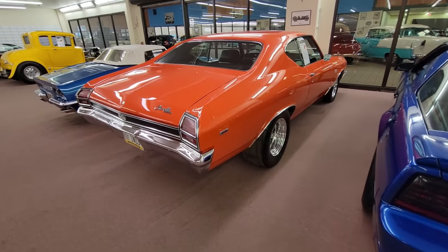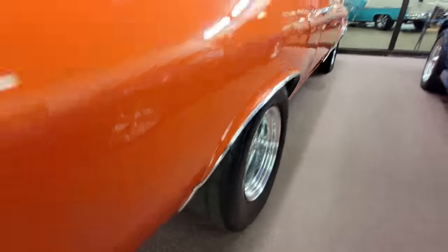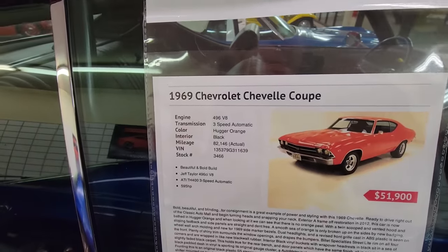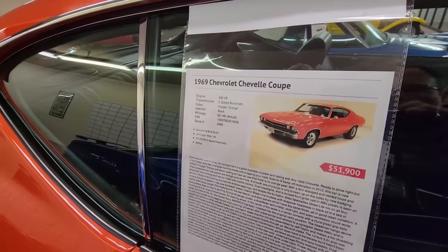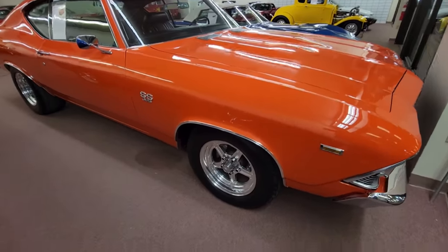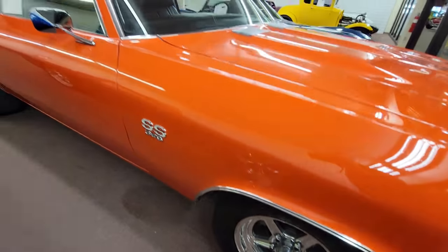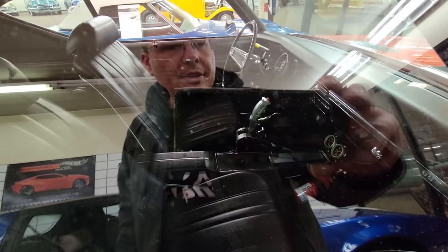I wanted to shoot this Chevelle — it's a nice-looking car, but what caught my eye right off the bat were the tires under this thing. It's a '69 Chevelle, 496 cubic inches, three-speed automatic, 82,000 actual miles — a Jeff Taylor-built 496. I'm sure the internet could give you more details. It's just a gorgeous car if you're into orange, with aftermarket wheels and brake work done to it. The interior looks pretty factory except for that shifter.